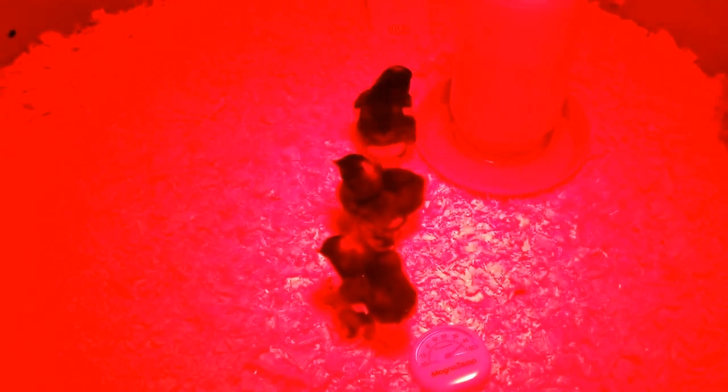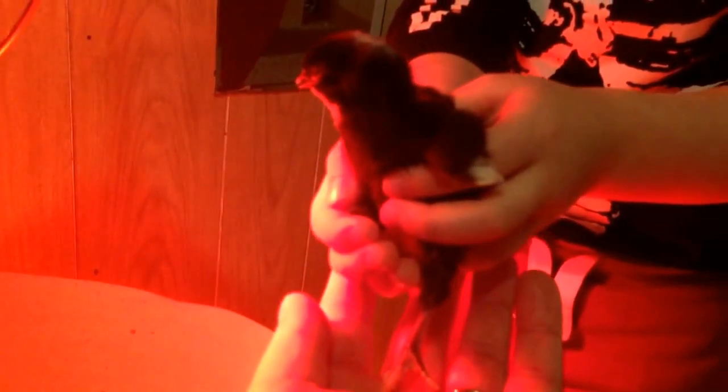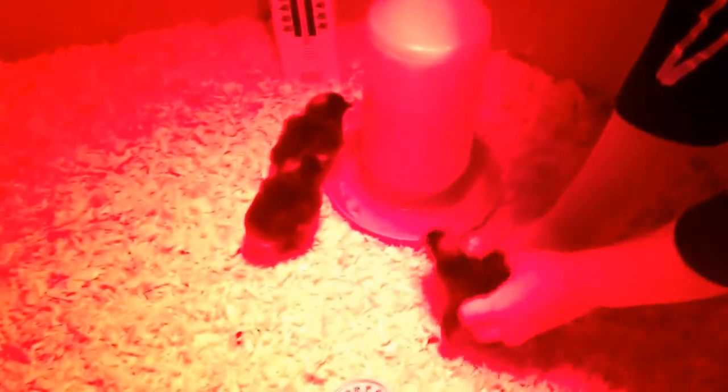Spencer's going to try and pick one up. Our brooder is a little bit deep, so Spence has a hard time reaching in. Did you get her? Yep. Make sure you support her underneath. There you go. Put her back. There you go.